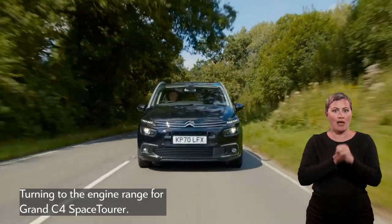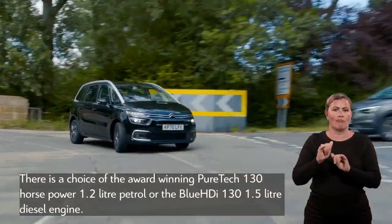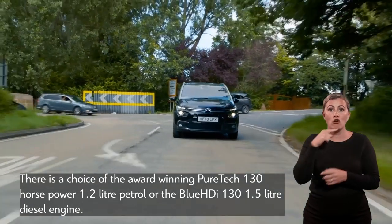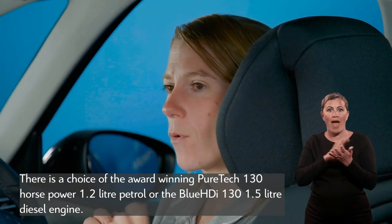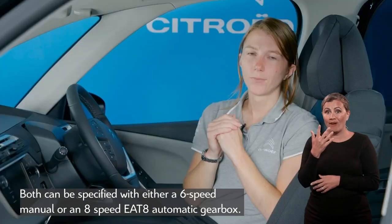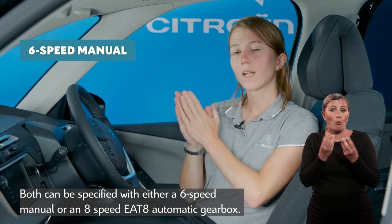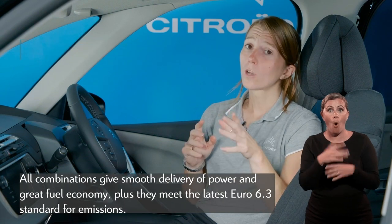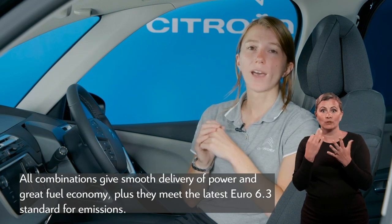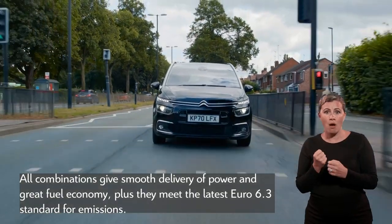Turning to the engine range for Grand C4 Space Tourer, there is a choice of the award-winning PureTech 130hp 1.2L petrol or the Blue HDI 130 1.5L diesel engine. Both can be specified with either a 6-speed manual or an 8-speed E88 automatic gearbox. All combinations give smooth delivery of power and great fuel economy, and they meet the latest Euro 6.3 standard for emissions.